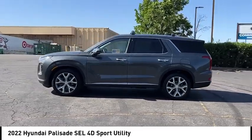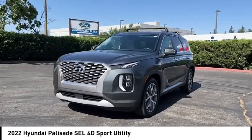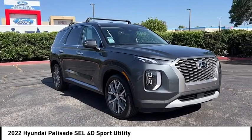Electronic stability control, alloy wheels, rear spoiler, brake assist, traction control, remote keyless entry, four-wheel disc brakes, power moonroof, speed control.